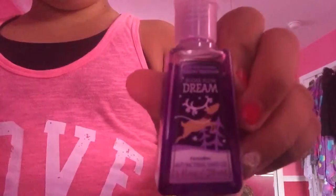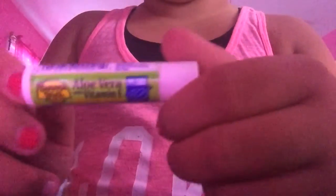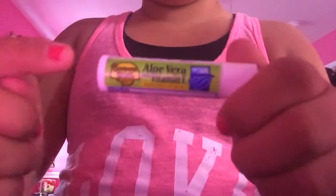In the zippered pocket I have three things: first, Sugarplum Dream from Bath and Body Works; then Soft Lips lip balm in Fresh Mint from CVS; and then my aloe vera vitamin D sunscreen lip balm — I love this so much, and it came with aloe cream.